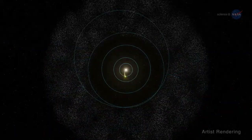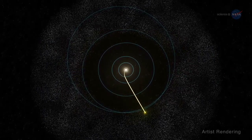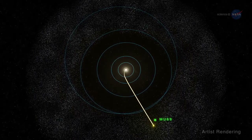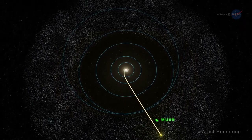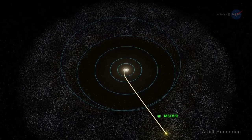MU69 was discovered by the New Horizons team and was found to be located in the neighborhood of New Horizons' trajectory when the spacecraft reached the Kuiper Belt in 2015. Its location led to its selection as a flyby target.